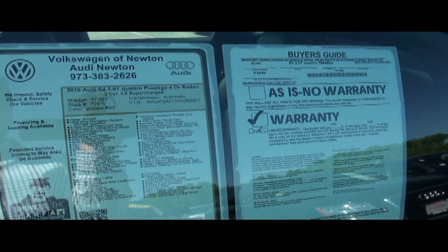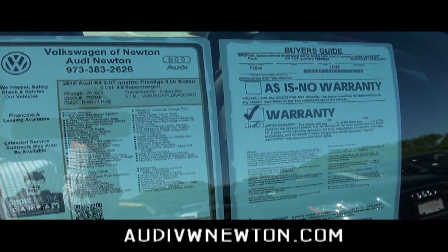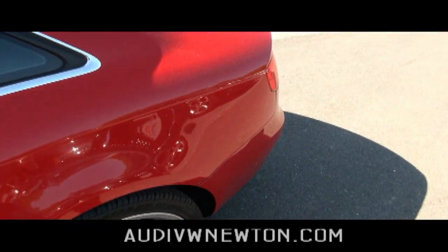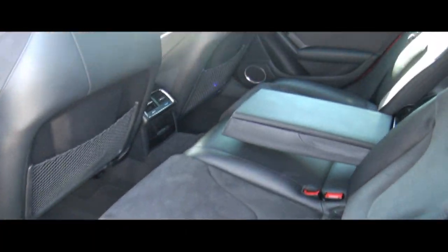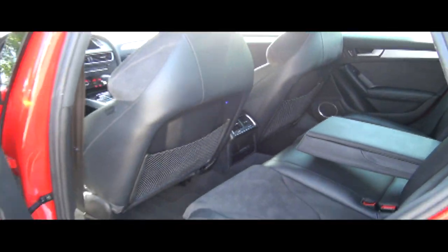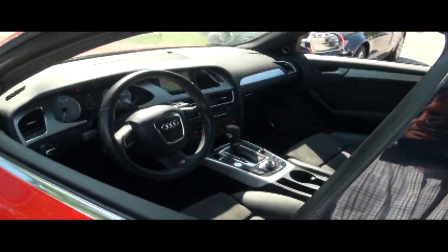We have 47,000 miles on this vehicle and this is stock number P2046. Keep in mind here at Newton on certified pre-owned vehicles we do include free oil changes for life. We have loaner cars by appointment and strive for excellence in service.